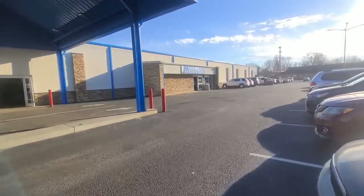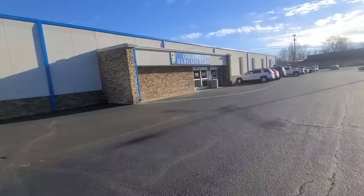Hey guys, guess what I found? A brand new Goodwill Bins. This one is in Tennessee, so let's go in and see how it compares to my local Goodwill Bins.